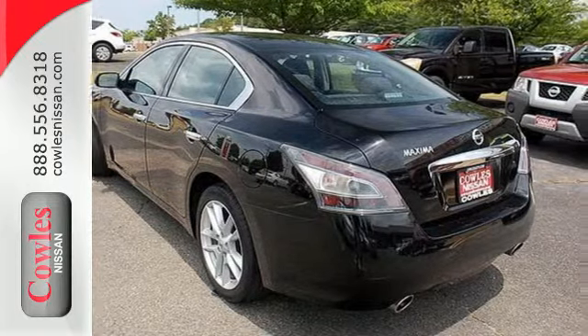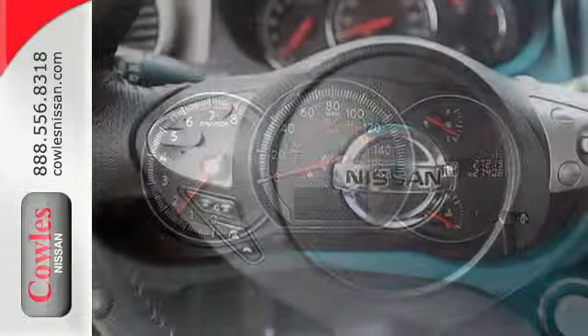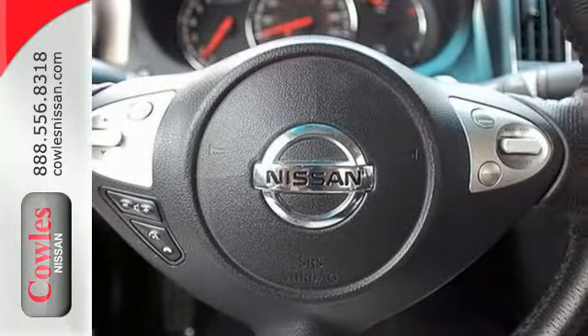The dual exhaust hints at the performance that awaits you, while the dual zone climate control and moonroof shout about the comfort. Convenience comes in features like a multi-function steering wheel and Bluetooth wireless.